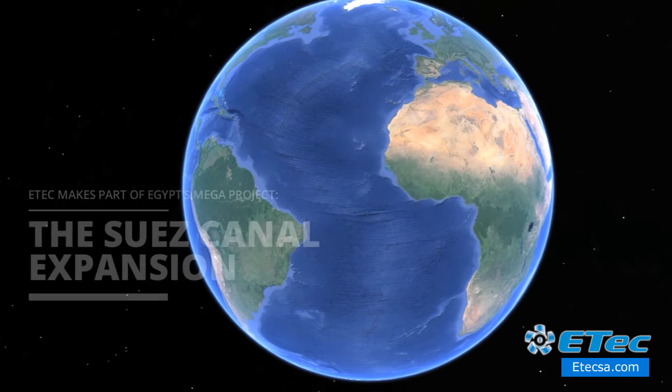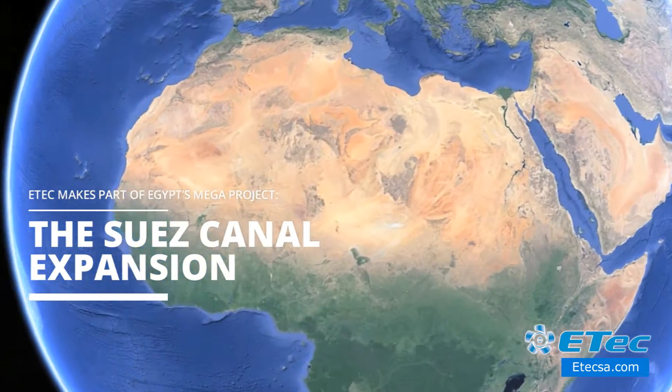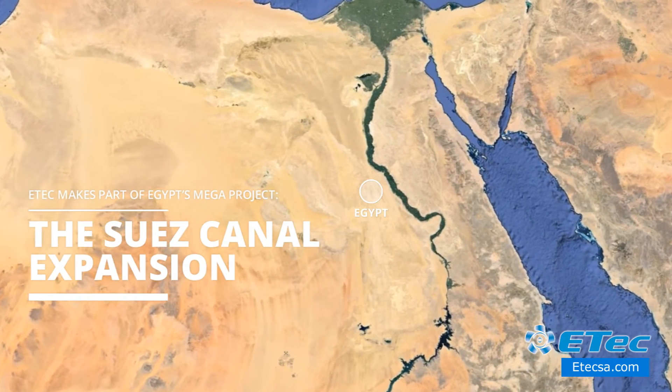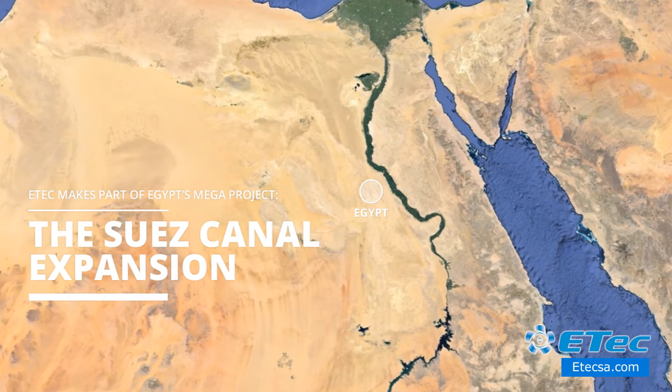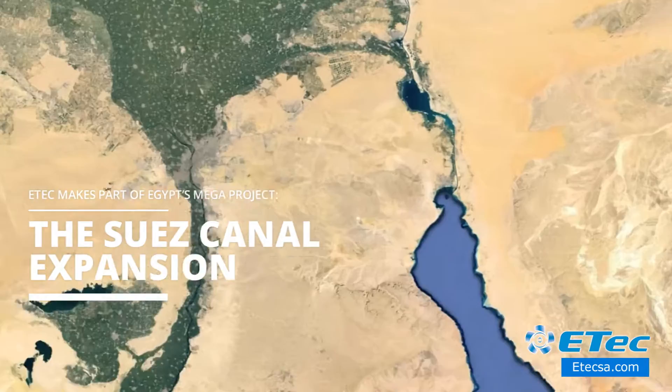Etik makes part of Egypt's mega-project, the Suez Canal Expansion. The Suez Canal, which connects the Mediterranean with the Red Sea, is under mega-expansion with a project that will facilitate the simultaneous passage of vessels in both directions.